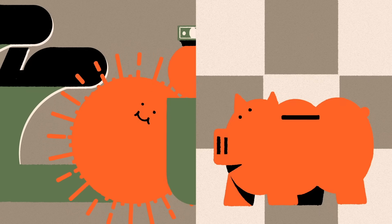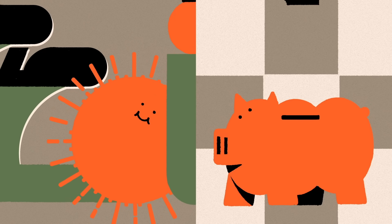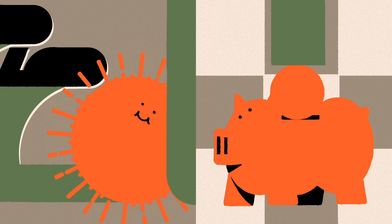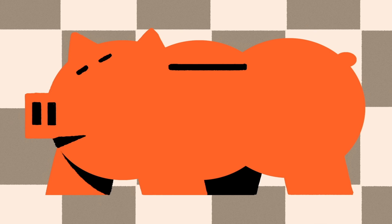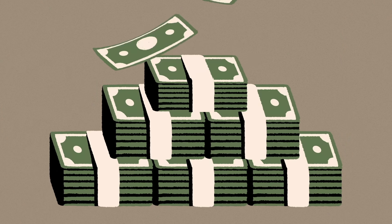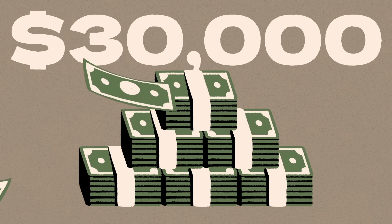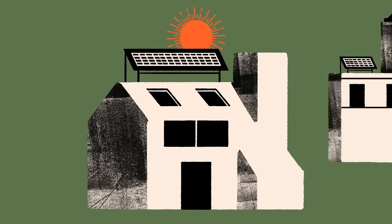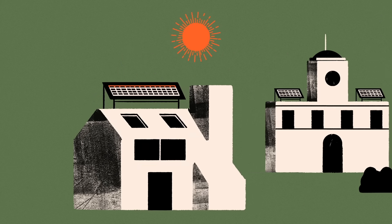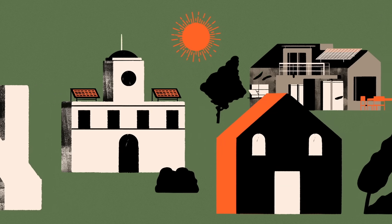So how much money can you save by switching to solar? U.S. solar-equipped homeowners can save around $1,500 per year on their energy bills, equating to a net savings of $10,000 to $30,000 during the unit's lifetime. Month-to-month savings tend to vary based on the amount of direct sunlight your panel receives, weather conditions, and the price of electricity where you live.